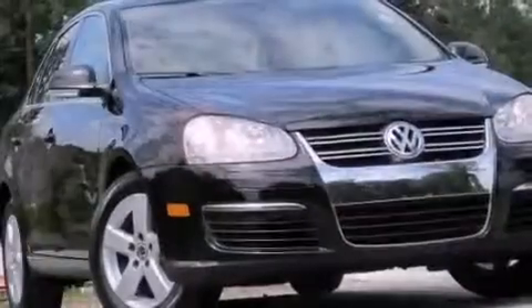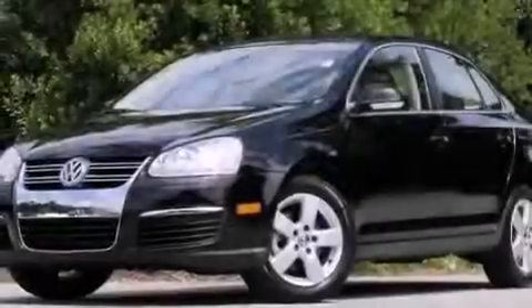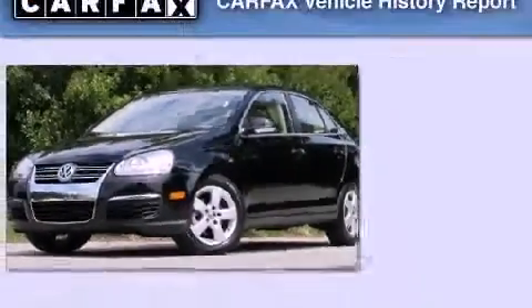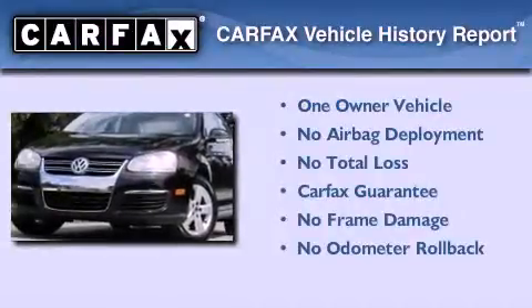With an EPA estimated rating of 29 miles per gallon on the highway, this vehicle helps leave money in your pocket where you want it. This Volkswagen has had only one owner, and it qualifies for the Carfax buyback guarantee.